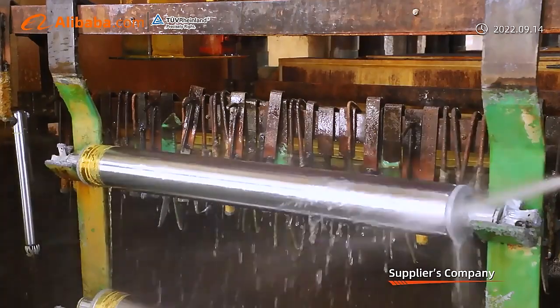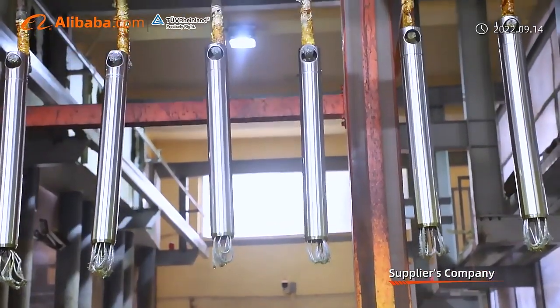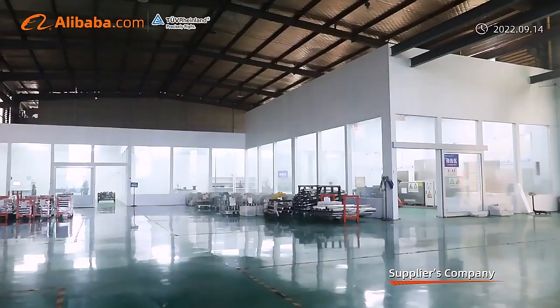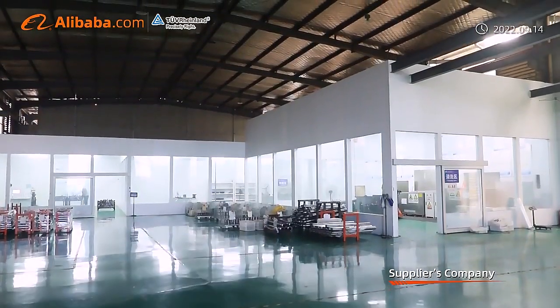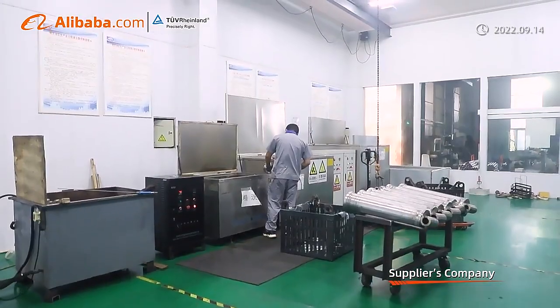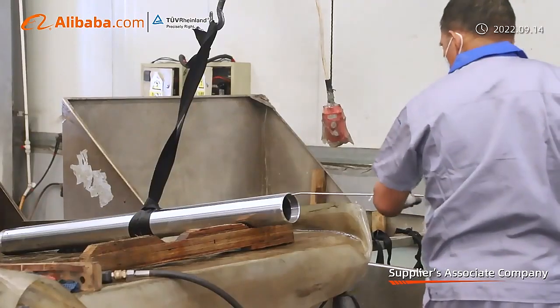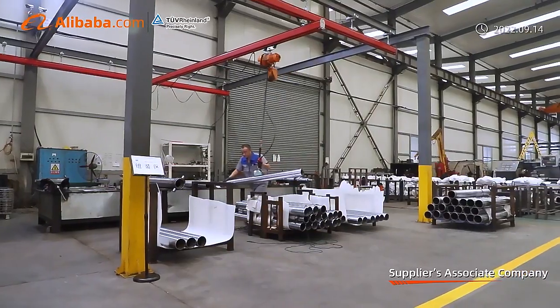Our products are exported to many countries, such as North America, South America, Australia, Russia, Egypt, and more. Our best-sold cylinders are multi-stage cylinders, similar to Hiva and Parker type, for dumper trucks, tippers, trailers, and agricultural machines.